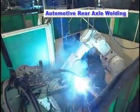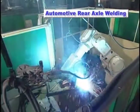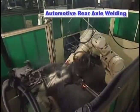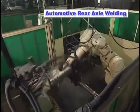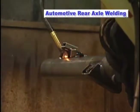During the welding process, the axle tube is welded along its circumference by the FA6N, while the FS45N rotates the workpiece to maintain the optimal weld torch orientation to achieve the highest quality welds.